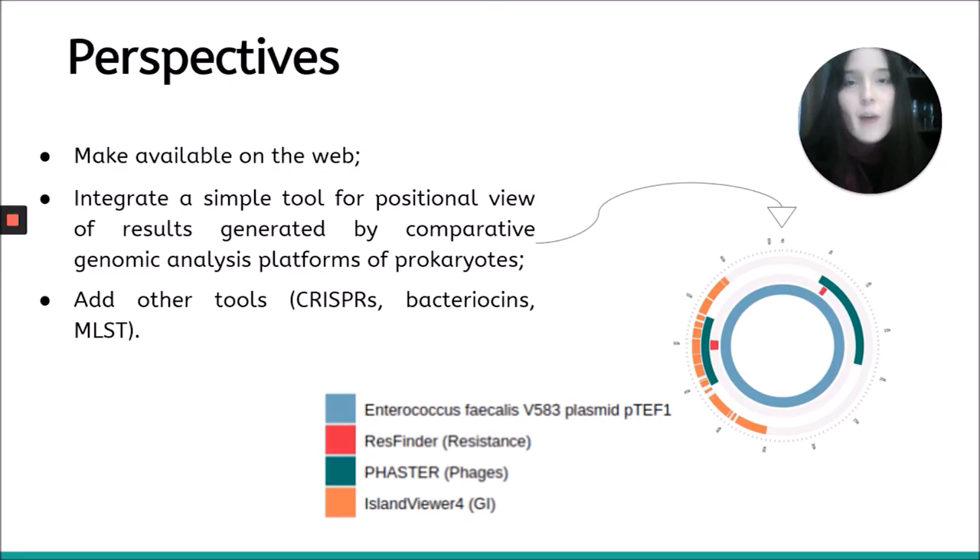These are our perspectives. In the future, we intend to make GEMIRA available on the web so that researchers can use our tool in their work. Also, we will integrate with GEMIRA a simple tool for positional view of results generated by comparative genomic analysis platforms of prokaryotes — a work developed by one of our team members that can contribute even more to our platform. Besides that, we intend to add other tools that can also contribute.